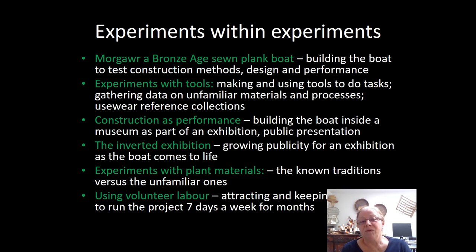This really was the birth of the object biography approach to structures and the reason why I chose to put that book together. Because of my own interests, I was particularly interested in the experiments with plant materials — some were known traditions in broad terms but unfamiliar in the exact plant used. There was another experiment, which was using volunteer labour: attracting and keeping volunteers to run the project seven days a week for months on end was in the end a challenge, but one which we relied ultimately on the shipwright to oversee and keep the volunteer labour coming.